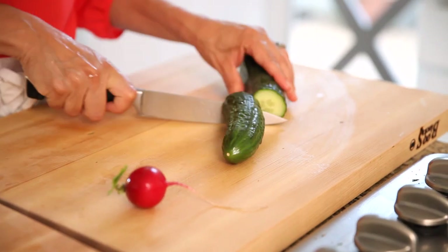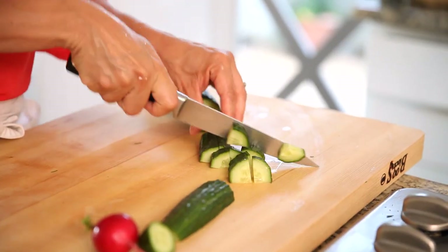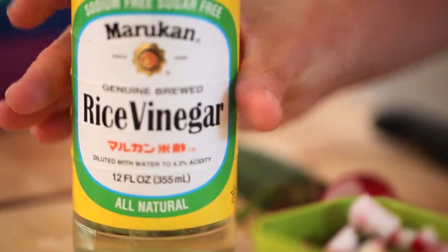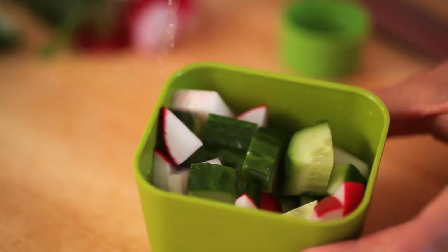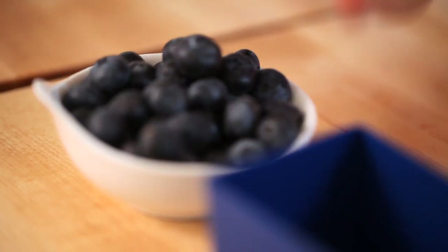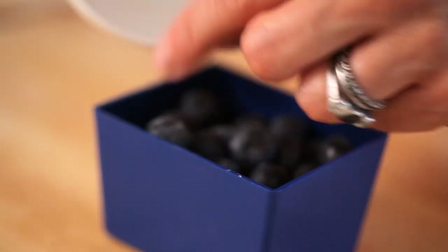Now for the snacks. For the savory option, we're going to throw together a quick cucumber salad. Take a hothouse cucumber — I like these varieties because the skin is thinner, which means you don't have to peel it, saving you time in the morning. Cut them into small wedges, throw them in your bento box, then dice up one radish — I love radishes because they're so spicy and crunchy. Take a splash of rice wine vinegar and throw it over the top. I love this vinegar because it's sweeter and lighter than traditional vinegar. Then for our sweet snack, we're just going to take some fresh blueberries — they're packed with antioxidants and you don't have to cut them. Just rinse them and throw them in your container. Option number four down.